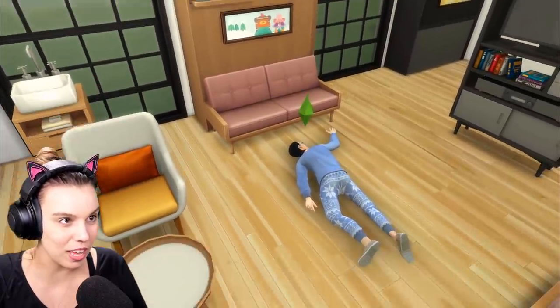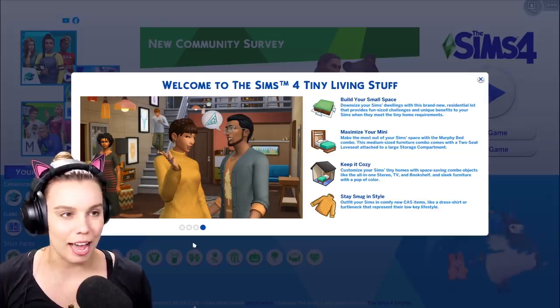Oh my gosh, that happened so quickly! This is awesome! Hello everyone, it's Deli here and welcome back to another video. Today we are looking at The Sims 4 Tiny Living Stuff, the latest stuff pack coming to The Sims 4. Thank you to EA for sending me an early copy to show you guys. I'm just very excited for this pack because I've been building tiny houses here on YouTube for quite some time, and now I've got some extra things to put into my tiny houses. So let's check it out.